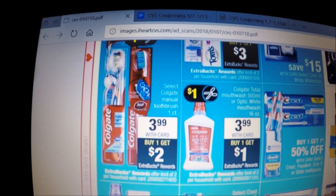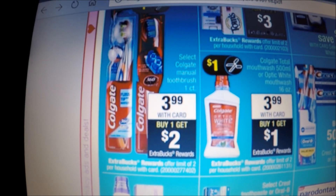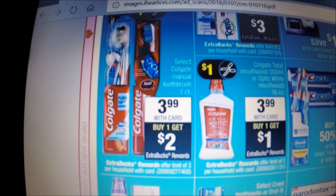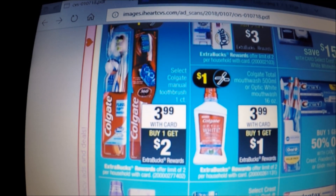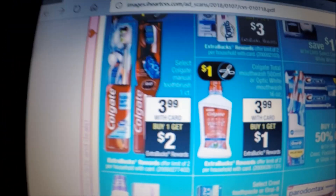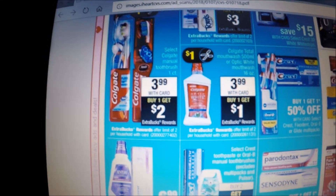Another freebie: Colgate manual toothbrushes are $3.99 this week. When you buy one, you get a $2 Extra Care Buck, limit two on this deal. There are $1-off-one coupons in tomorrow's Smart Source, and on CVS.com under coupons there's also a $1-off-one CVS coupon you can stack with the manufacturer coupon. You'll pay $1.99 out of pocket and receive the $2 Extra Care Buck, making the toothbrush free. With the limit of two, you can possibly pick up two free toothbrushes tomorrow.